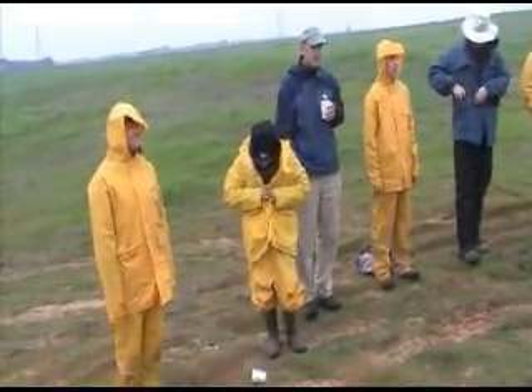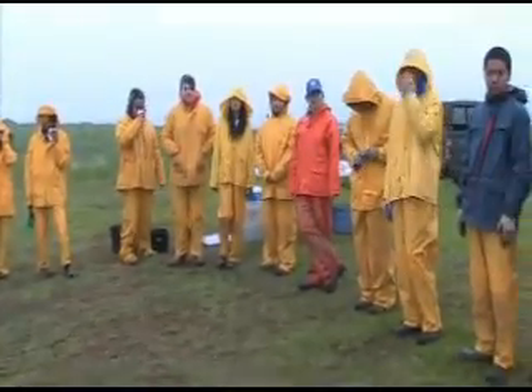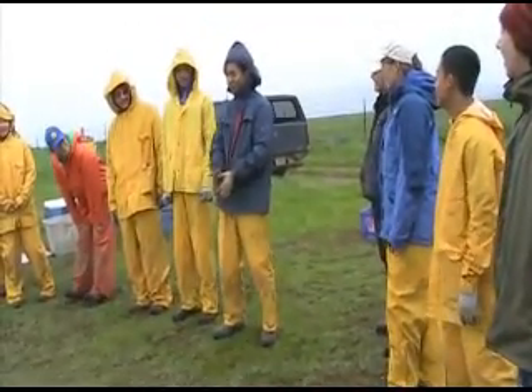We're going to go around the circle like we always do, and you're going to say your name, and then you're going to introduce to the rest of us a dance move. I'm Brian, and I'm going to do the robot.